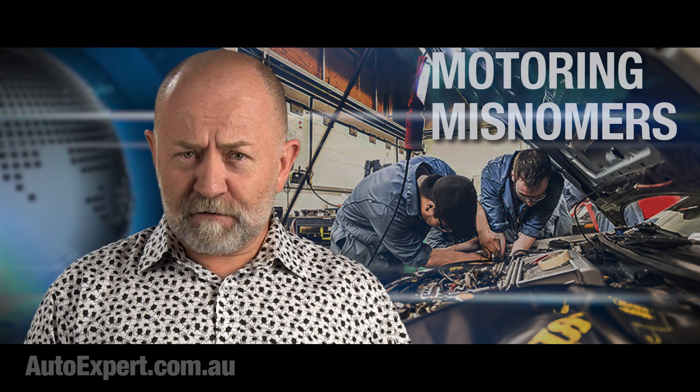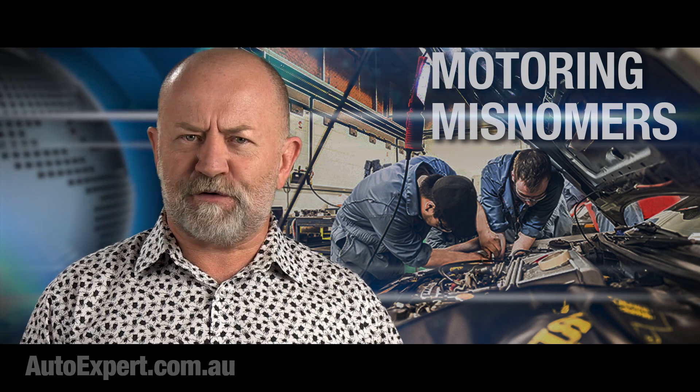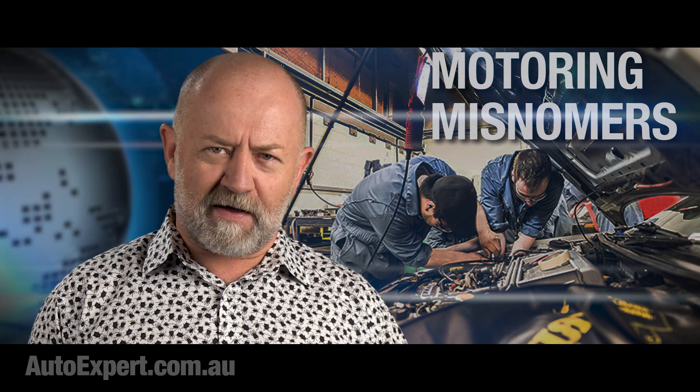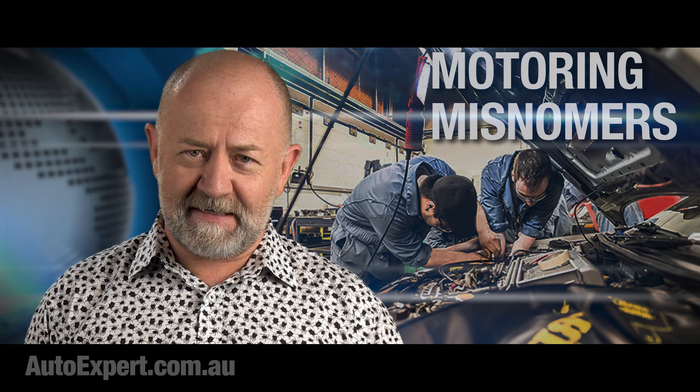I'm John Cadogan from autoexpert.com.au, the place where Aussie new car buyers save thousands off their next new cars. Hit me up on the website for that. And of course, I would also welcome your input over other engineering misnomers that I might have omitted here.